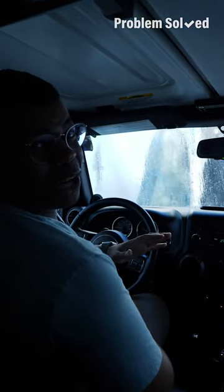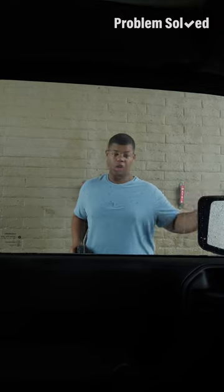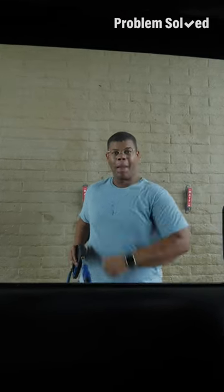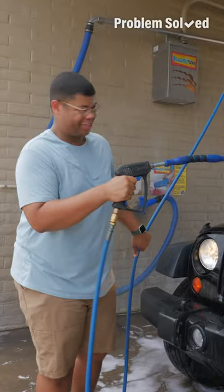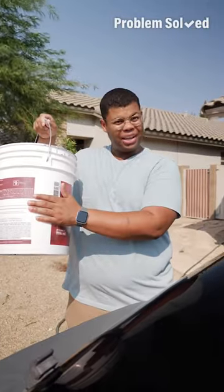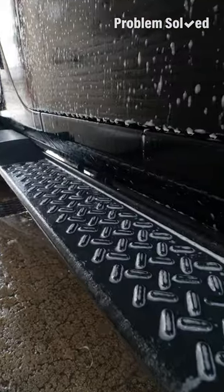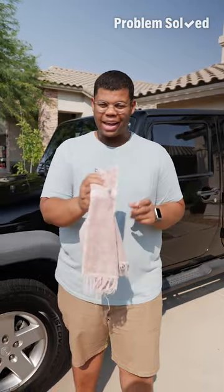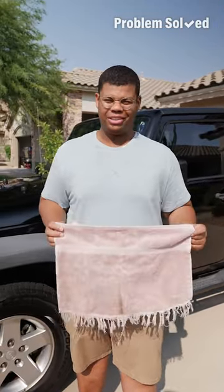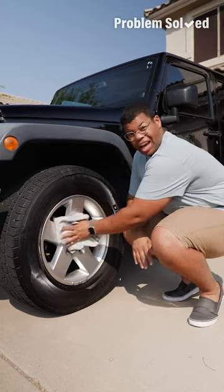Drive-through car washes are super convenient, but they're actually not the best when it comes to preserving your paint job — those brushes can leave small scratches and cause damage over time, so it's best to manually wash. You can use a manual car wash or your driveway. Instead of using a hose, which can be wasteful, conserve water by filling up a bucket. Don't use household soaps and detergents — use a soap made for your car, as those will do the best job preserving your paint and exterior. Don't use an old rag, since these leave behind lint and residue. Instead, use a clean microfiber cloth, and make sure you use a different rag on your tires than the rest of the vehicle.